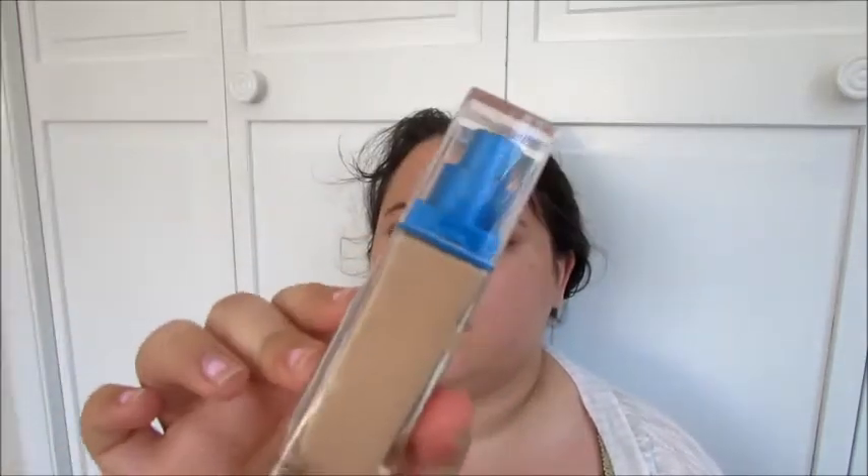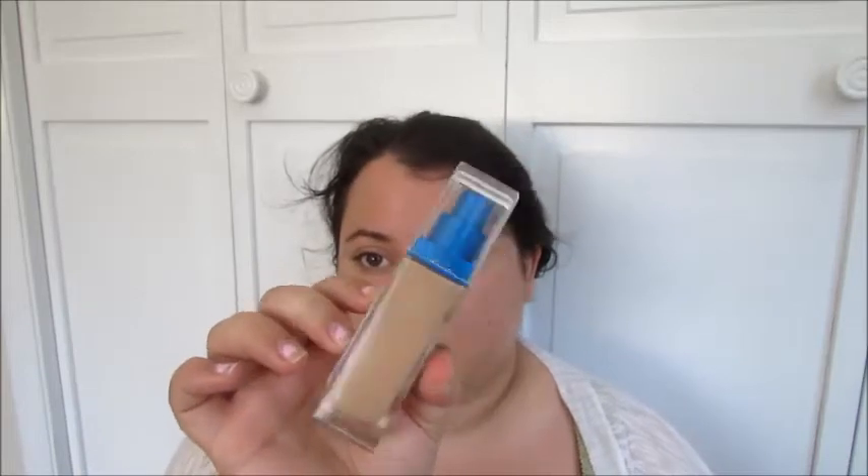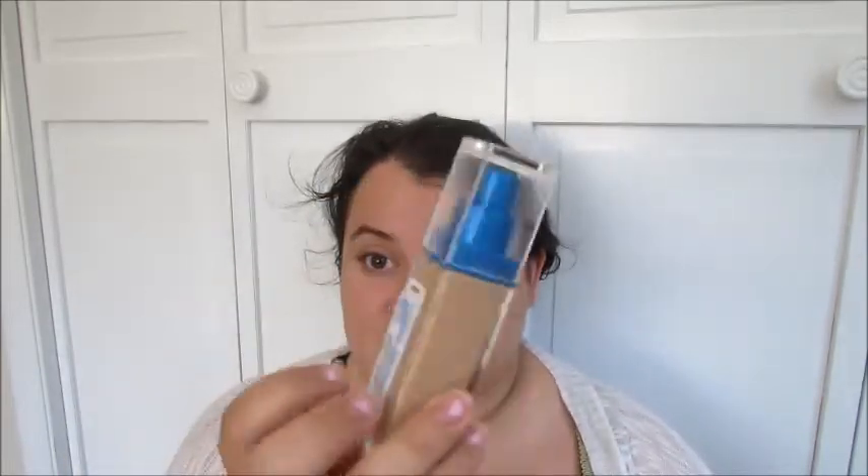This shade was like the third lightest, so it's not super light but it's not really dark either. There was an ivory shade two below it, and I'm definitely not ivory. I'm going to prep my skin with the Mario Badescu facial spray and also the Porefessional by Benefit, then I'll squirt a couple pumps on the back of my hand and use a damp beauty blender.